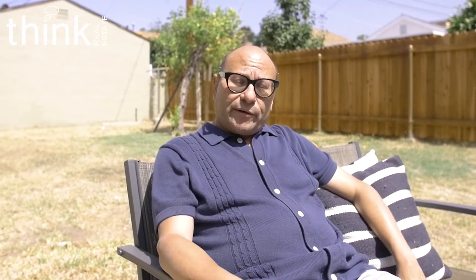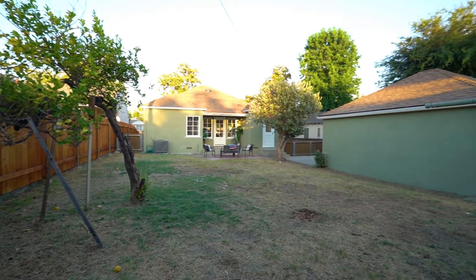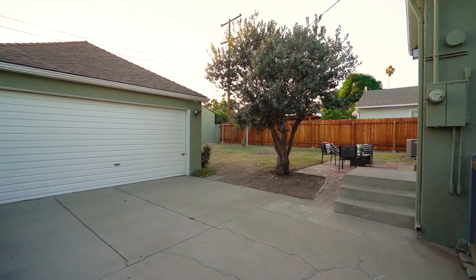Here we are in the backyard of your 6,500-square-foot lot — fully fenced, perfect for a dog, room to throw in a pool. It's not landscaped yet, but it's $995,000. This is a fabulous house.